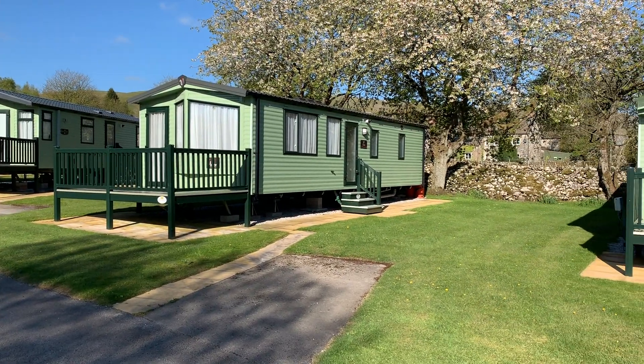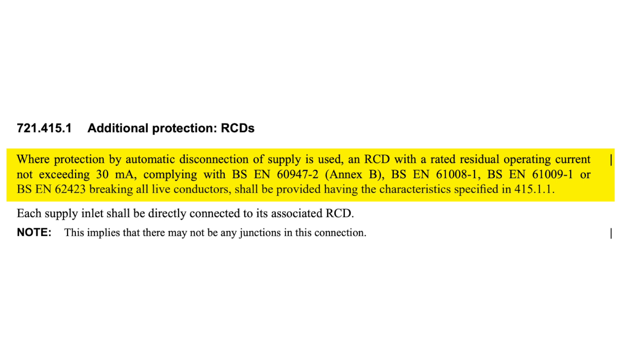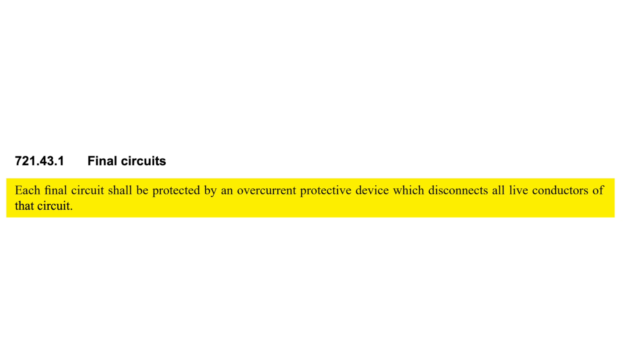In caravans, Regulation 721.415.1 states that where protection by automatic disconnection of supply is used, an RCD with a rated operating current not exceeding 30 milliamps breaking all live conductors shall be provided having the characteristics specified in 415.1.1.1. Also, Regulation 721.43.1 states that each final circuit shall be protected by an overcurrent protective device which disconnects all live conductors of that circuit.